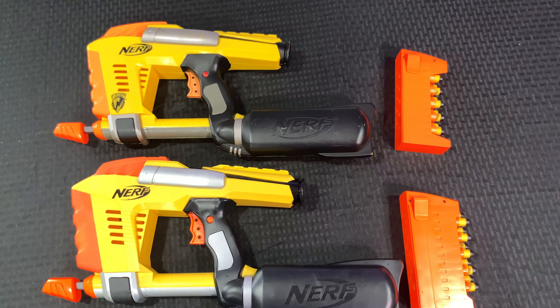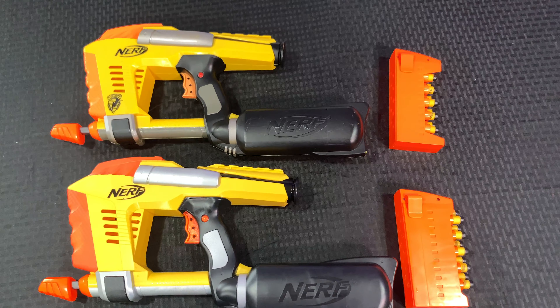I do think the 2019 version aesthetically looks a little bit better. But the real question is whether one is far better than the other in terms of performance. I think we should put the 2019 magazine in the 2007 version, and the 2007 magazine in the 2019 version, and see what happens.